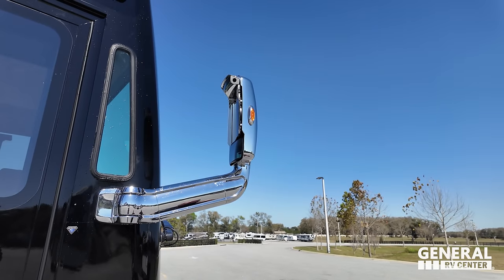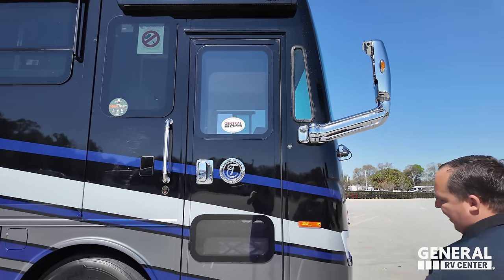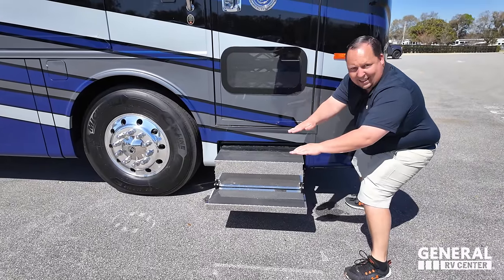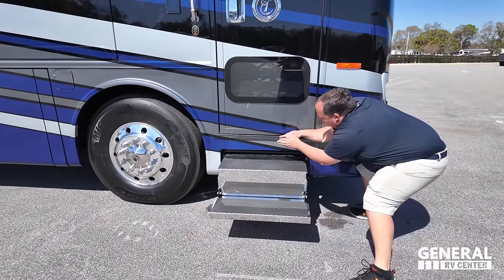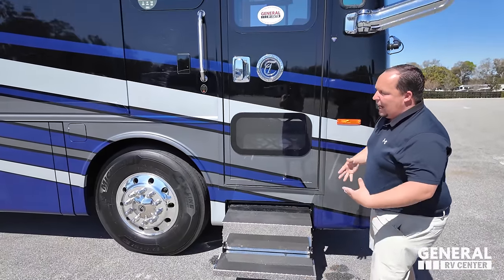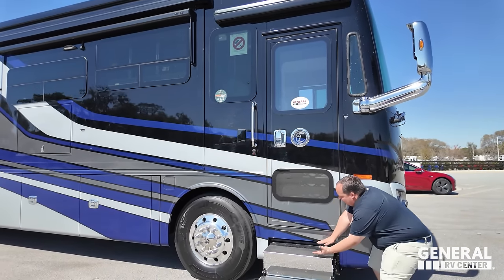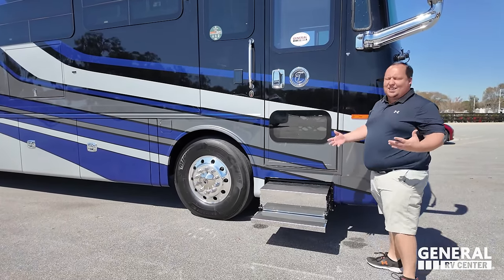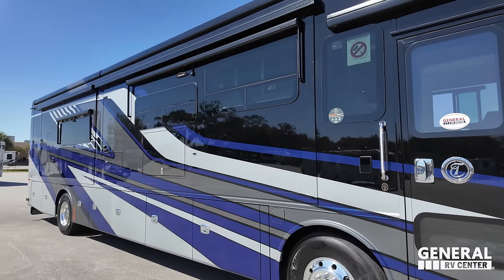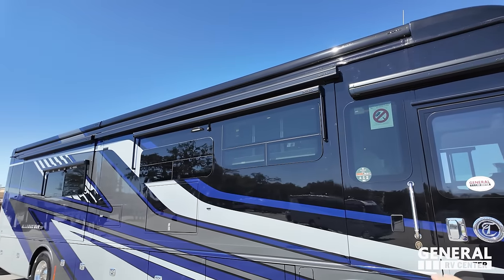Up top, we've got big chrome bus-style mirrors with side-view cameras. Look at these steps — I call them the cassette steps. They're not the cheap fold-out steps; they come out and then drop down. Very sturdy. When folded in, all you see is chrome — sleeker and better looking. There's a nice little dog window right there, and frameless windows throughout the whole motorhome.